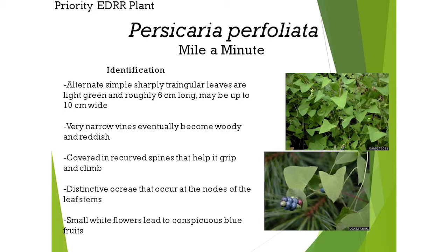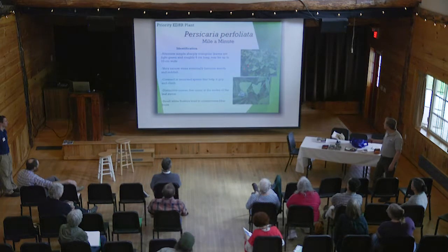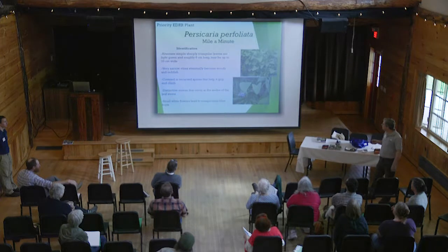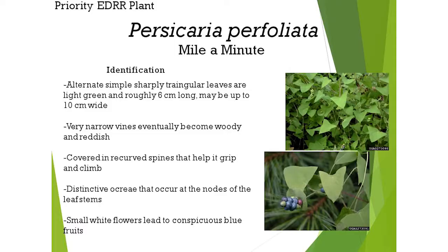The leaves are light green and up to six centimeters long and ten centimeters wide. They're very narrow vines and they have these recurved spines, so they'll climb up over shrubs. They have this distinctive circular leaf called the ocrea that wraps around the stem. There are native species that are lookalikes with triangular leaves, but that ocrea is diagnostic of this species.